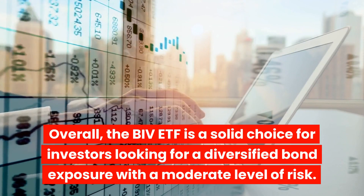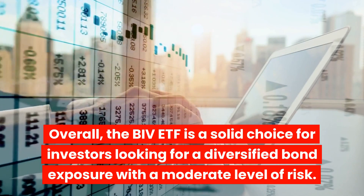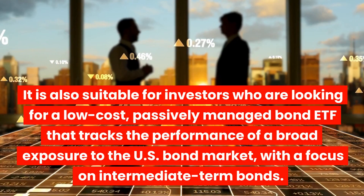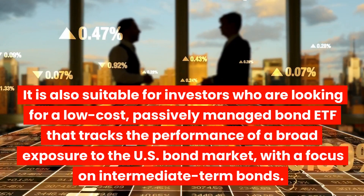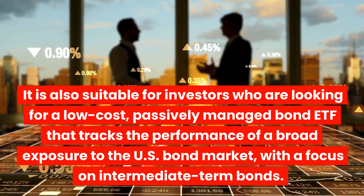Overall, the BIV ETF is a solid choice for investors looking for a diversified bond exposure with a moderate level of risk. It is also suitable for investors who are looking for a low-cost, passively managed bond ETF that tracks the performance of a broad exposure to the U.S. bond market, with a focus on intermediate-term bonds.